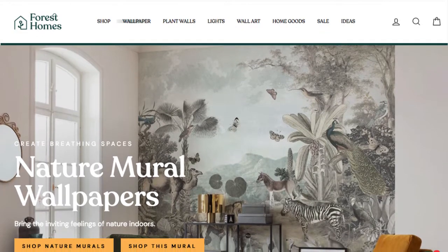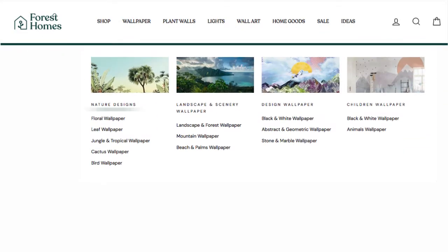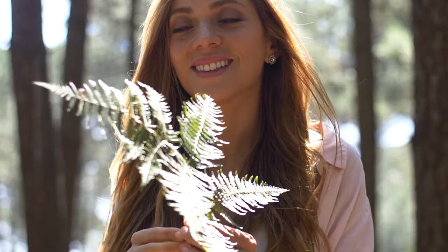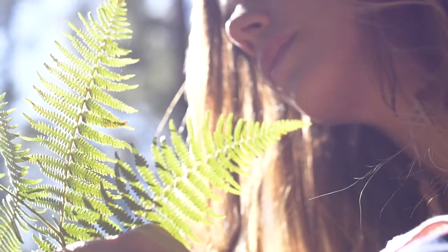Our nature wallpaper is made to beautifully transform your space, with fine designs to fit the style you're looking for, and provide you with the natural experience that your body and mind need.